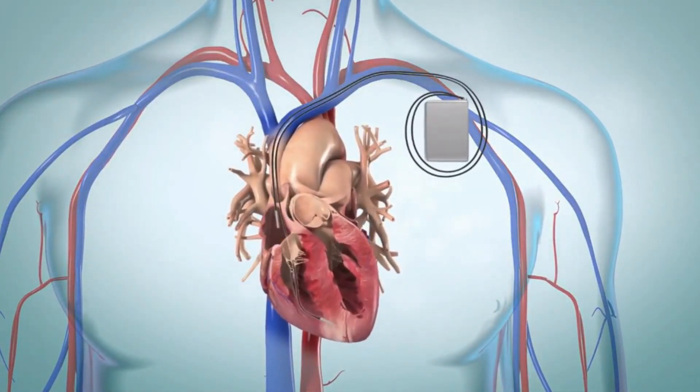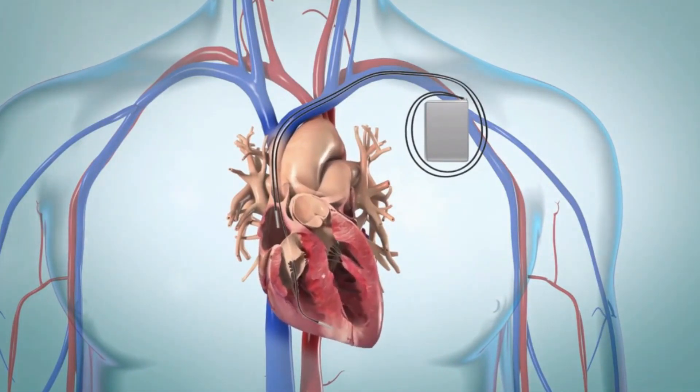The ICD can also work like a pacemaker if needed. Sometimes, after a shock is delivered, the heart may beat too slowly. The ICD can stimulate the heart to beat faster until the normal heart rhythm returns.